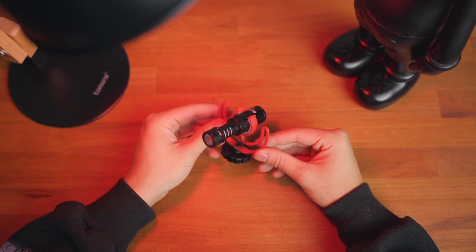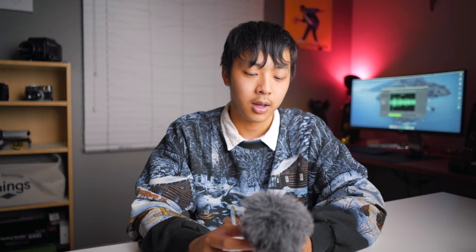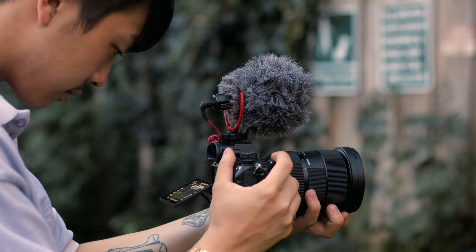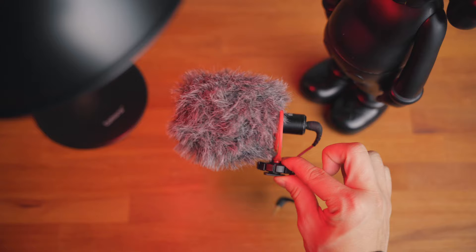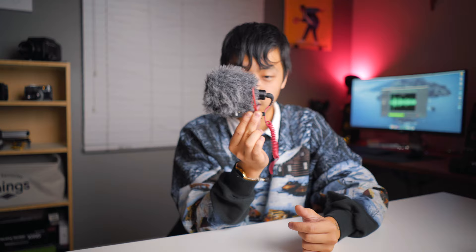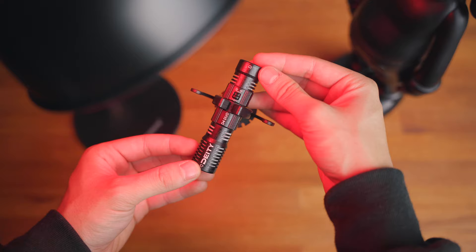This is the Rode VideoMicro — it's pretty much the OG. It came out in 2015, so it's well over five years old now, and it's been super popular ever since. It's pretty much the pioneer of this whole on-camera compact shotgun microphone category. It's $59, so it's the middle of the bunch and the most standard microphone out of this whole comparison. One little thing I like is the grooves on the bottom screw-in — you can stick it in and there's less shake compared to other mounts.